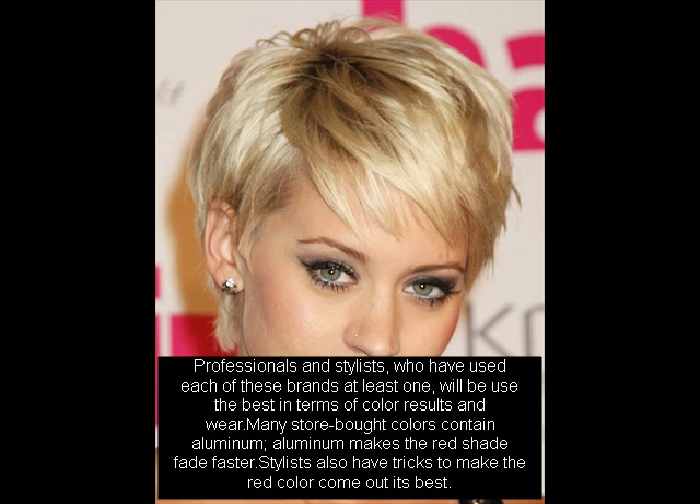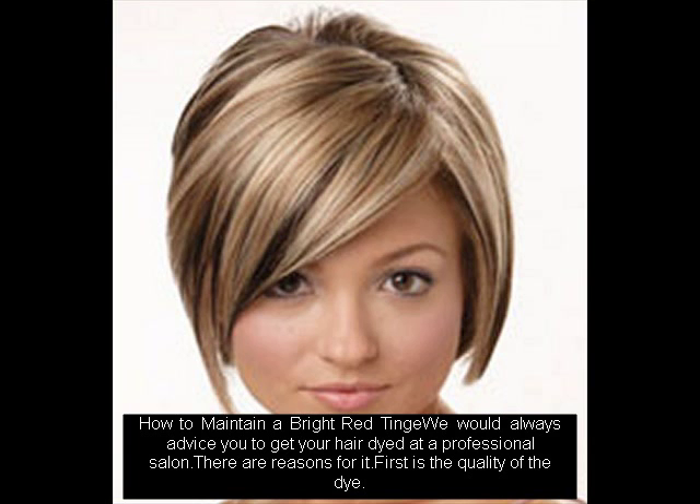To maintain a bright red tinge, we would always advise you to get your hair dyed at a professional salon. The first reason is the quality of the dye. Mist it with hairspray to hold the curls.